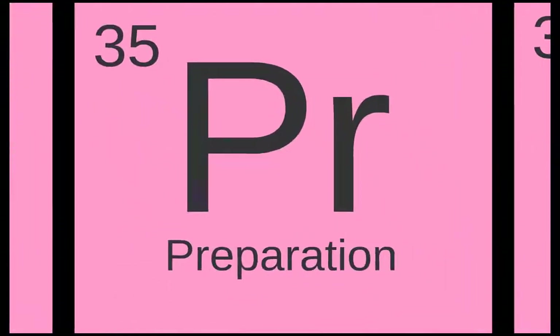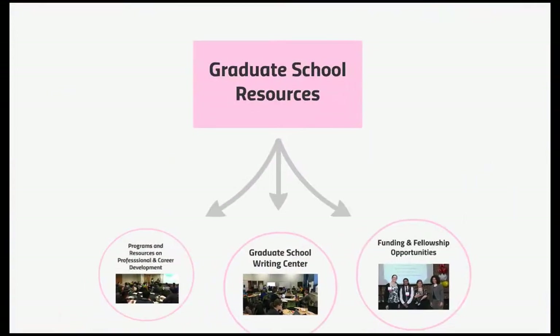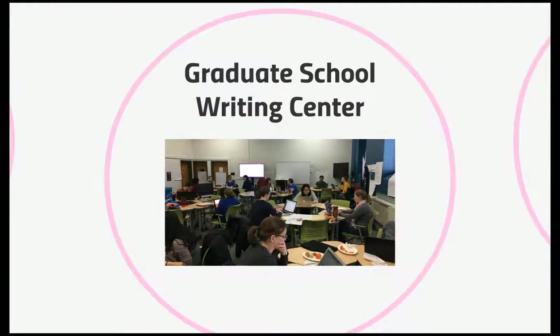Another critical element to being successful in your academic career is preparation. The Graduate School offers many resources to help you prepare for and meet the challenges of graduate study. These programs are here to enhance and ensure the success of our diverse graduate student body. They include programs and resources on professional and career development, and the Graduate School Writing Center, located in McKeldin Library, which offers thesis and dissertation retreats, workshops, consultations, and writing support groups.